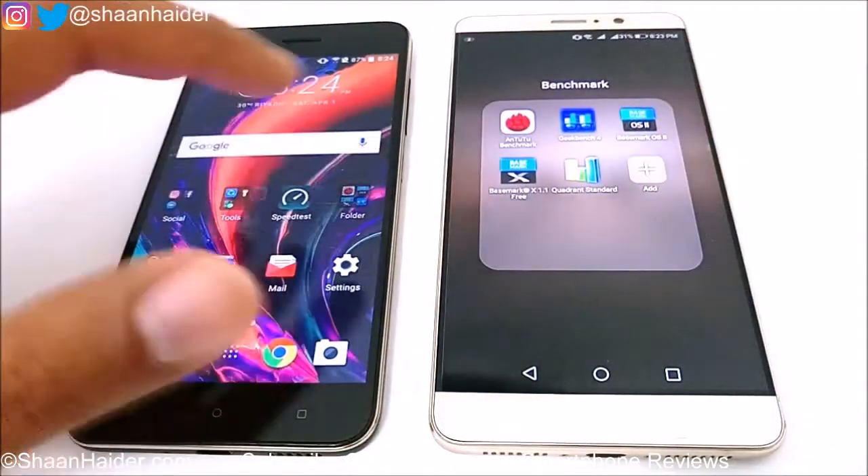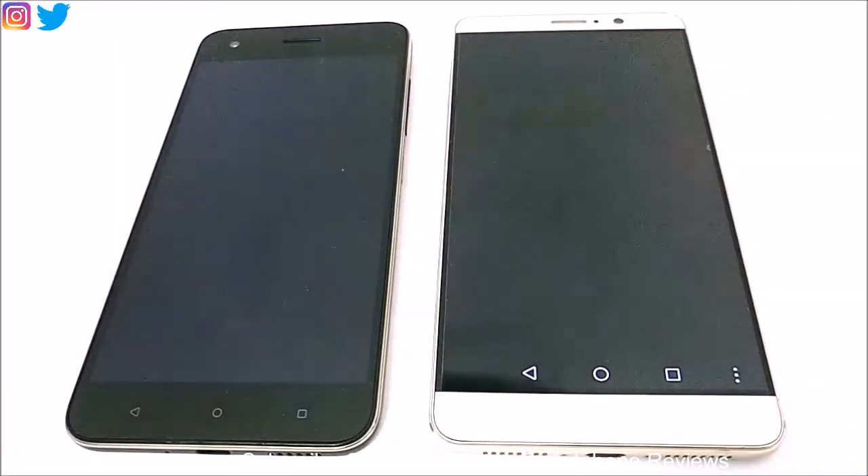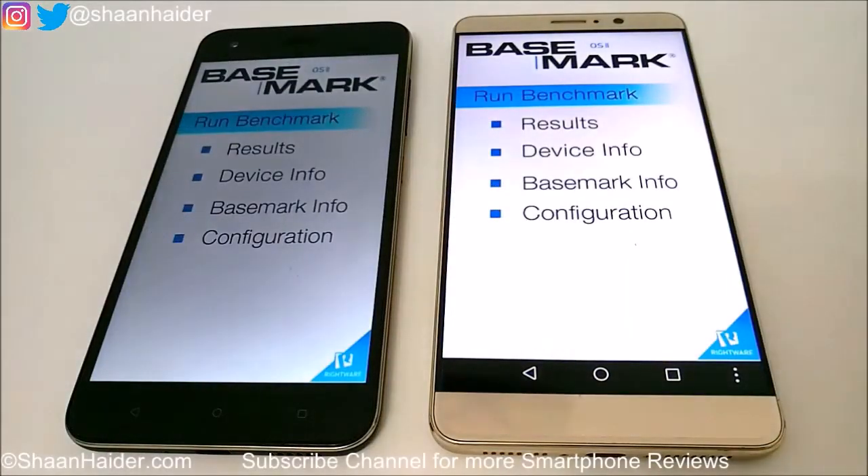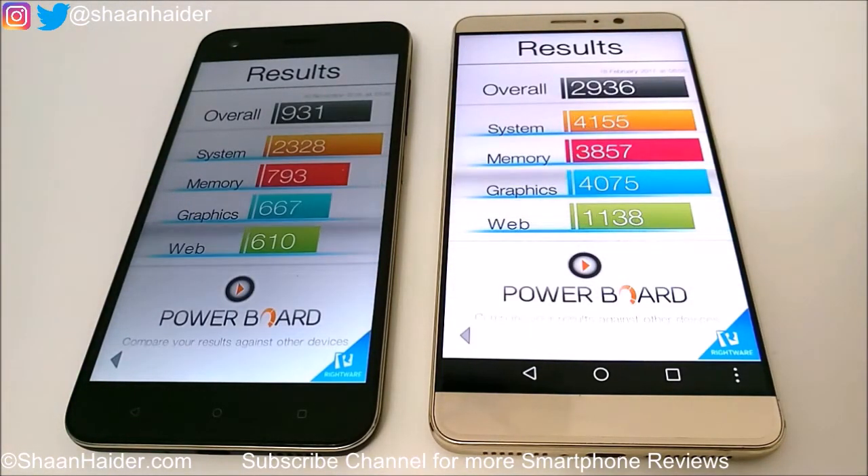The second test is Basemark OS 2, which was also performed earlier, so we will look at the results directly. For Huawei Mate 9 it's 2936 and for HTC Desire 10 Pro it's just 931.